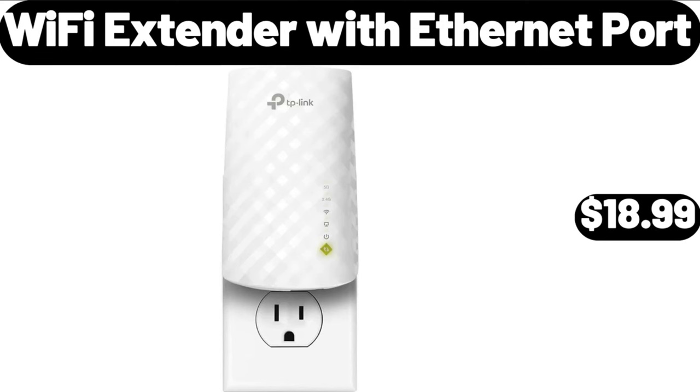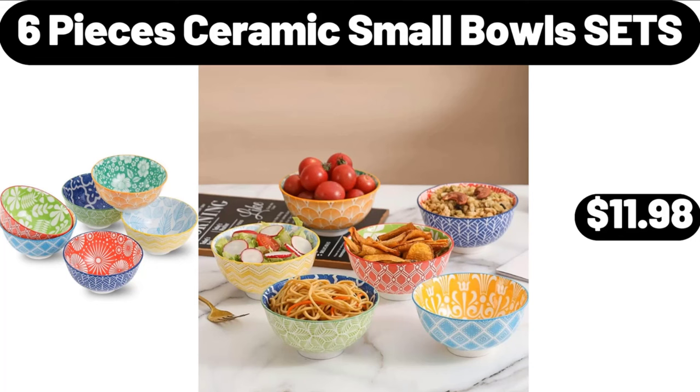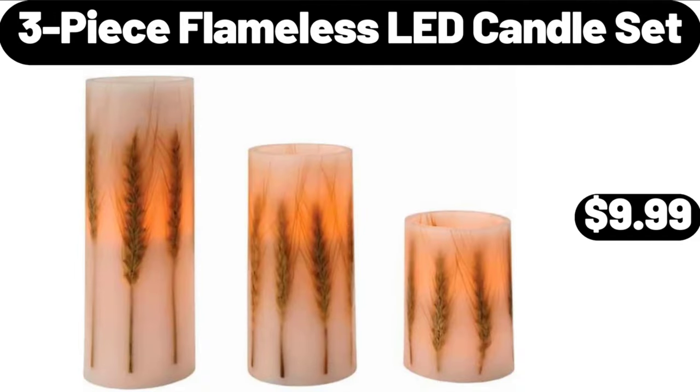Wi-Fi Extender with Ethernet Port, $18.99. Hanging Planters Set of 5, $24.99. 6-Piece Ceramic Small Bowls Sets, $11.98. 3-Piece Flameless LED Candle Set, $9.99.